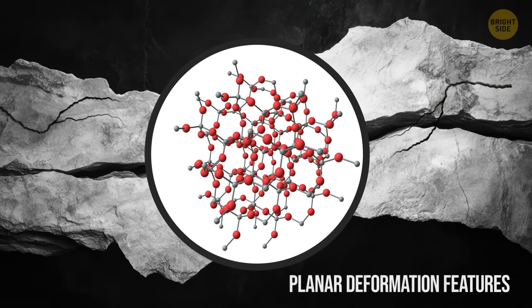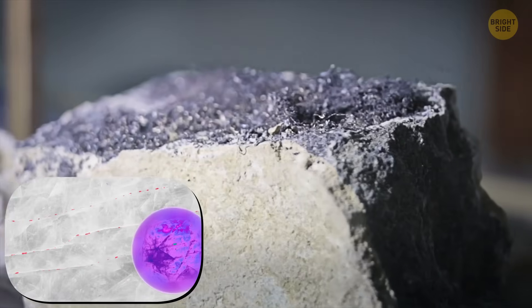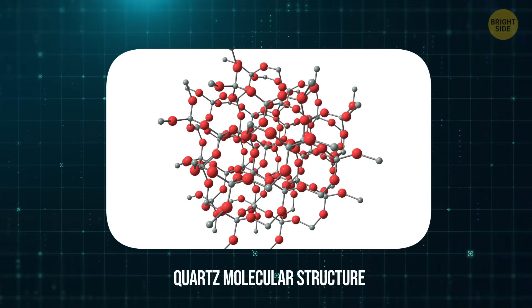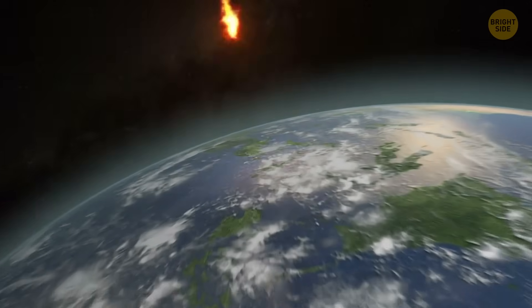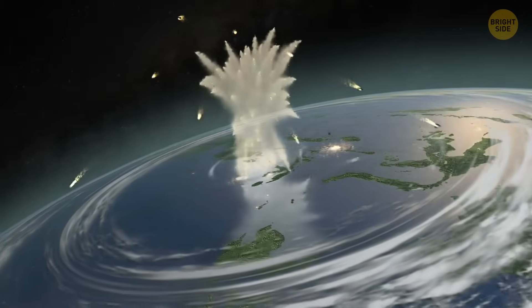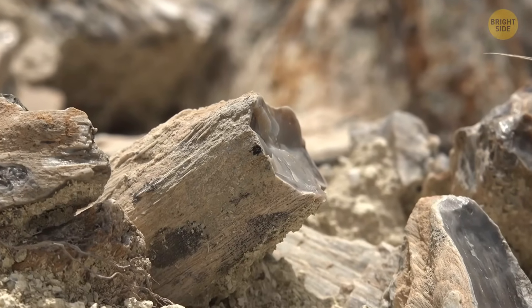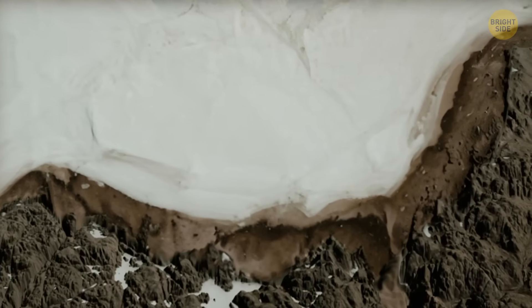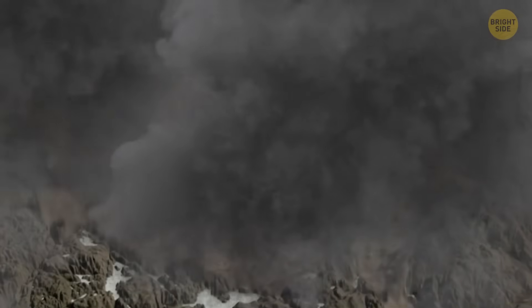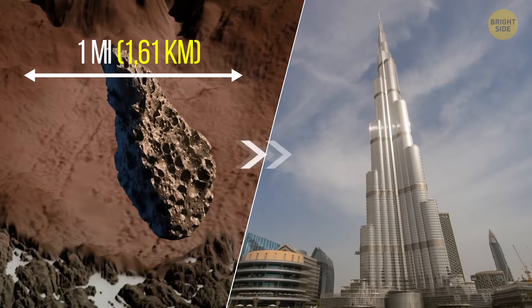While examining the material, they discovered quartz grains with the tell-tale signs of a terrible catastrophe — they had PDFs, planar deformation features, all over them. They look like lines etched into the crystal surface, and they are a sign that you're holding shocked quartz. It forms under immense pressure when the internal crystals are pushed out of alignment. Shocked quartz only appears under the influence of powerful forces like massive impacts or terrifying explosions. Finding it under the Hiawatha Glacier could be proof that the hole was an enormous impact crater formed when something crash-landed there — probably a space object a bit more than a mile across, which is twice the height of the Burj Khalifa Tower in Dubai.